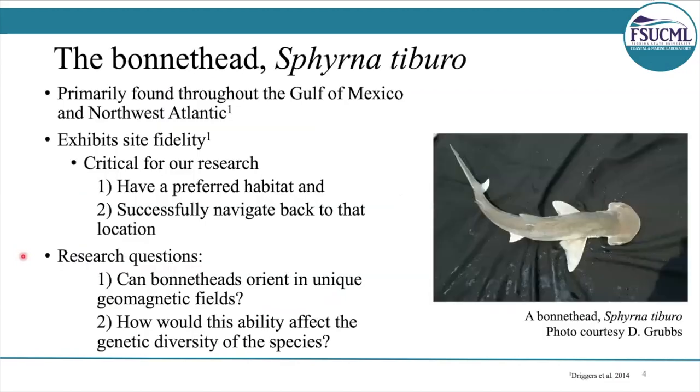In order to answer our questions, we need a model species. That's where the bonnet head comes into play. The bonnet head actually exhibits site fidelity, so they return to the same estuaries on a seasonal basis. This is important because it shows that the sharks have a preferred habitat and they're capable of successfully navigating back to that location.